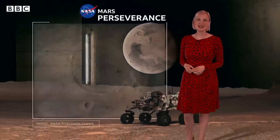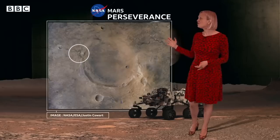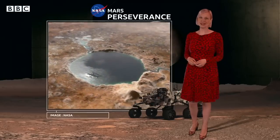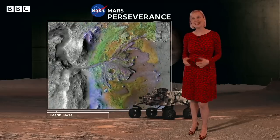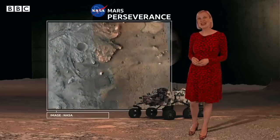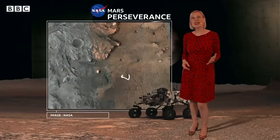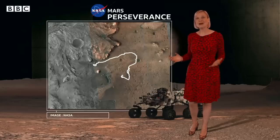The rover is exploring an area called the Jezero crater. Billions of years ago it was a huge lake. You can clearly see a river running into it, and this gives you an idea of what it once would have looked like. If we zoom in, this coloured area shows where the river met the lake, depositing sediment to create a delta. The rover landed in the floor of the crater and has spent more than a year travelling the seven miles — that's about 11 kilometres — to get to the base of the delta.